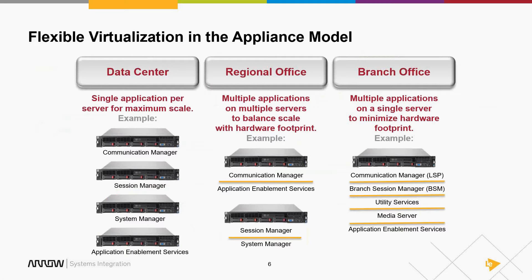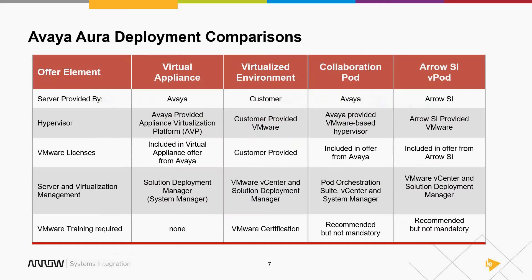Unlike the old days where Avaya dictated the configuration, now you can mix and match — provided you don't exceed the hardware capacities. Avaya added the SDM, or Solution Deployment Manager, to help with this process. You tell it how big you want your Communication Manager, and it reserves the appropriate amount of memory, processors, and storage when deploying the OVA for you.